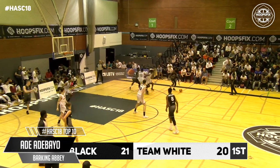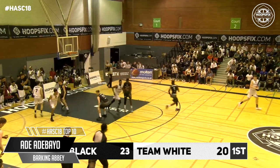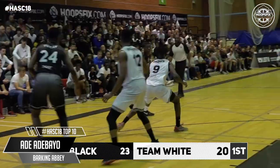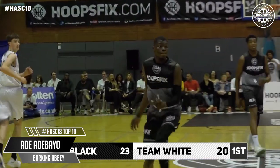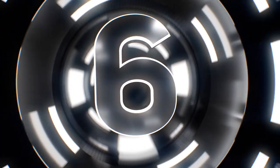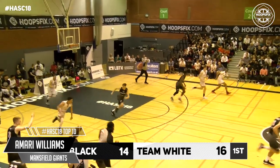Adebayo gets past his man. Right-hand finish for Adebayo. Sharp crossover and Team Black get it as the ball knocks off the referee. We were talking about Adebayo before and that handle. Skip pass across to Williams now — for three! Young blood, we see you.